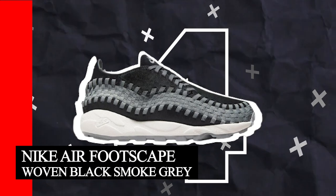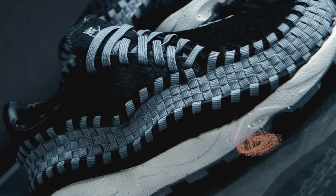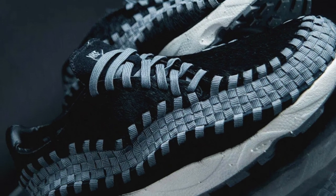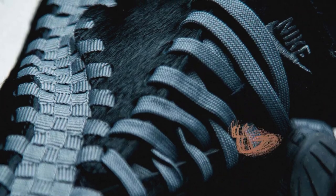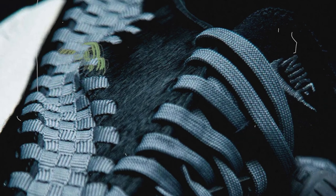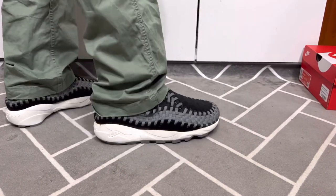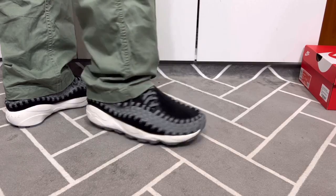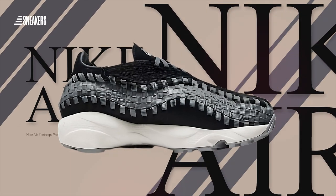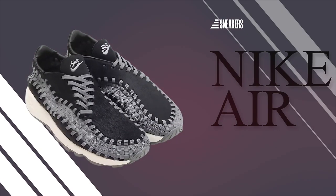Number 4: Nike Air Footscape Woven Black Smoke Gray. This shoe features a woven upper made of black and gray threads, complemented by faux fur detailing on the heel tab and tongue, adding a luxury touch. The shoe aims to offer a snug yet comfy fit with that natural motion feel Nike is known for. The midsole features sail-colored foam while the gray rubber outsole ensures solid traction.